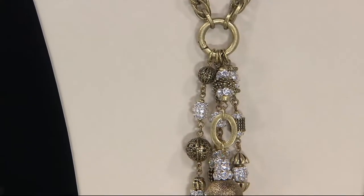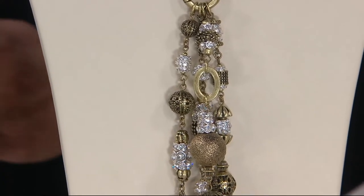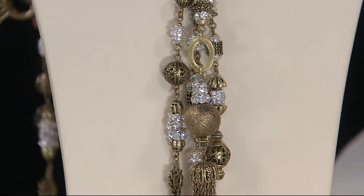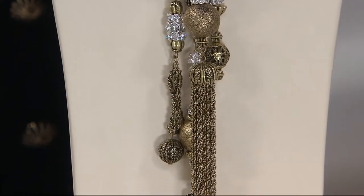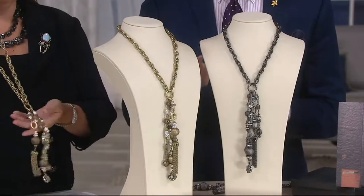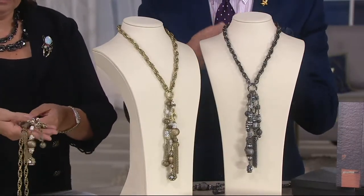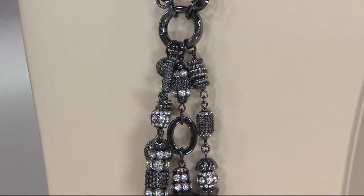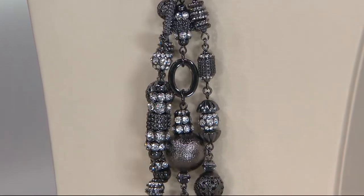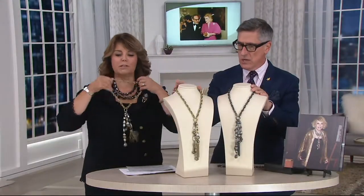This is a necklace that Joan adored — we designed it for her, just a necklace she loved for the collection to wear on Fashion Police. She turned it into one of her very favorite pieces. She always wanted to be able to take the tassel off and add other pieces and charms. We weren't able to do it then — we didn't have the technology. So Joan, if you're watching, I made it removable now. You can actually take the tassel off and use the tassels elsewhere. Two colors, so great.